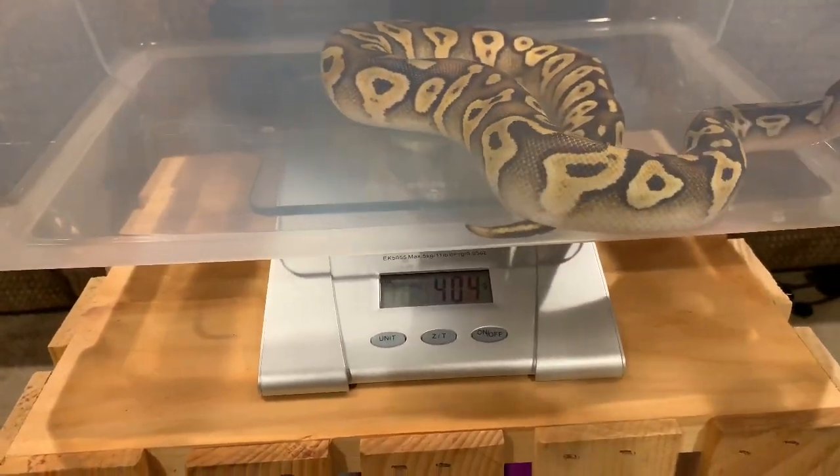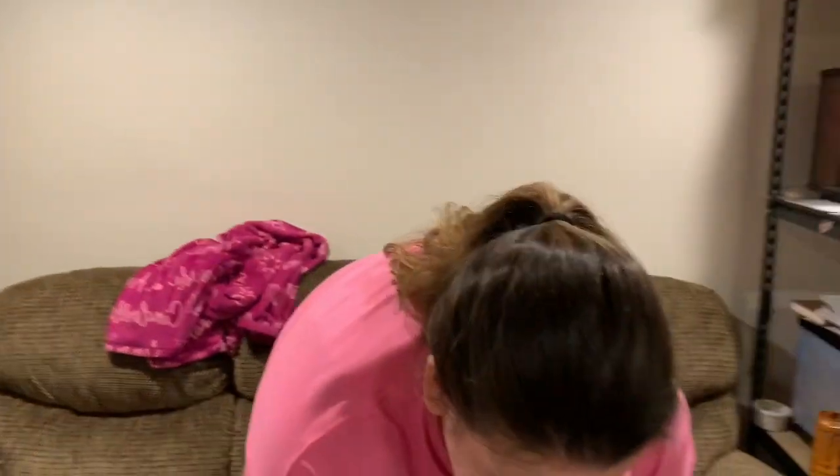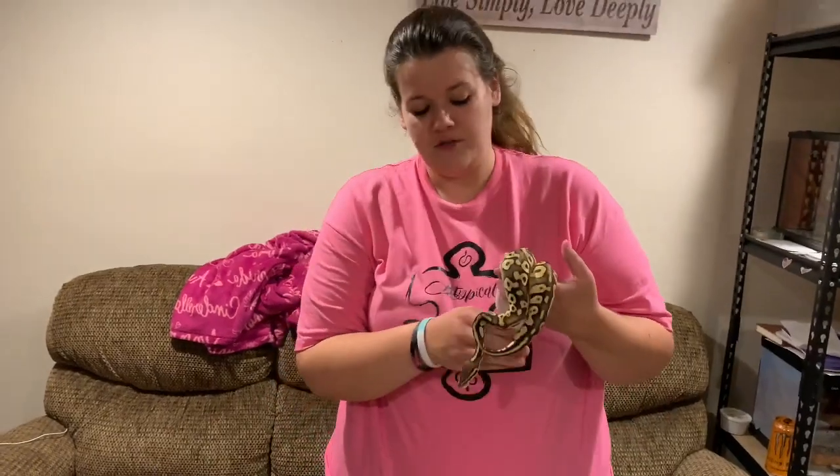404 grams! So she's gained 101 grams in a little bit over a month — a month and four days — which is super exciting. She is doing great, and she's always been a really good eater, so this isn't surprising. That was some pretty good weight gain for Miss Bianca.